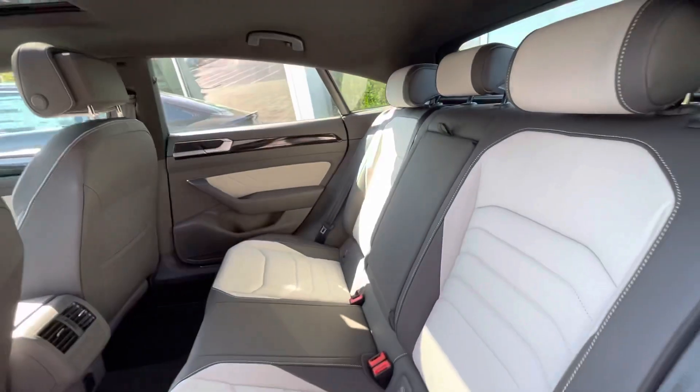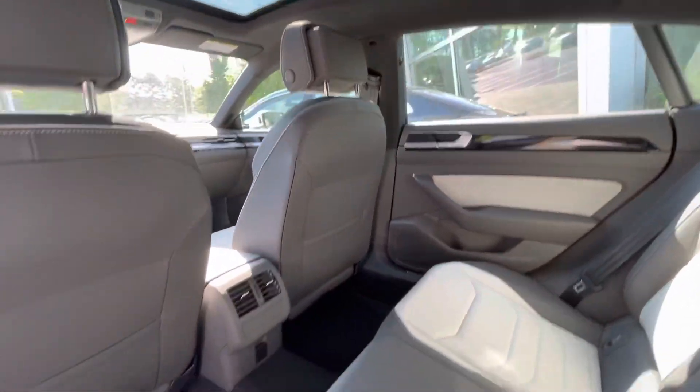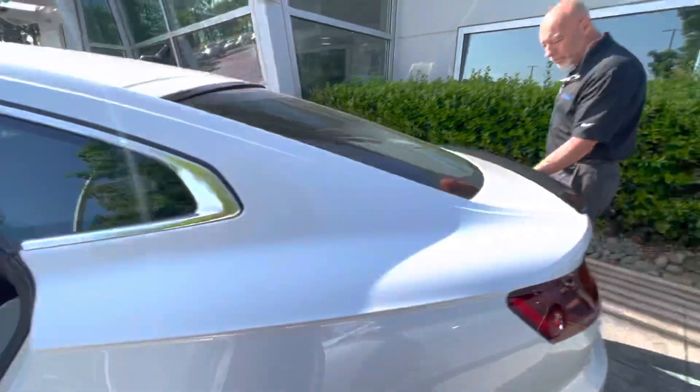The Arteon is very special. I love the car. The back of the Arteon is really cool too — it's a hatchback.